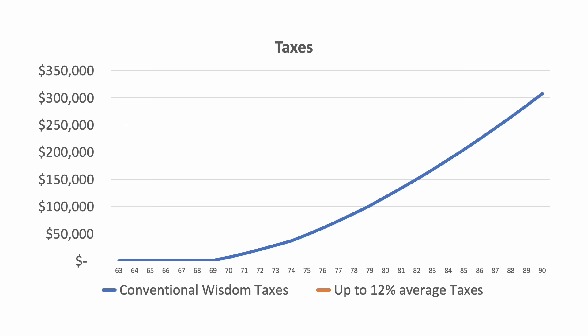So now, let's look at the average tax rate approach. You can see that at first the taxes are higher — this is because you're intentionally creating taxable income when you could have avoided it completely. But around age 73, the taxes start leveling out. And by the end of the plan, there's a massive difference in the tax cost. Keep in mind, both of these plans show getting an identical amount of spendable income. But in the conventional wisdom approach, you're paying more than twice as much in taxes.